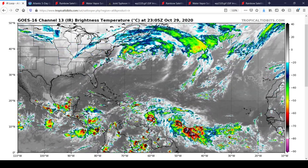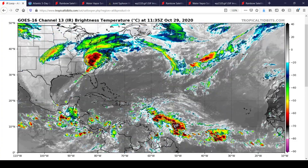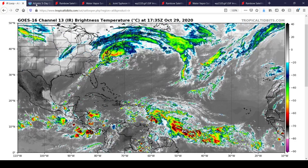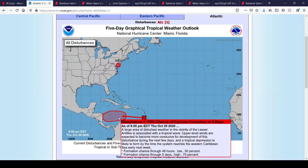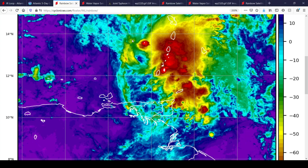However, we do now have a new area of interest to watch entering the Caribbean — Invest 96L, which recently formed and is newly designated. Here's a look at the National Hurricane Center outlook: a 30% chance of formation in the next 48 hours, then through the next 5 days a high 70% chance. And that's 96L right there in the satellite imagery.